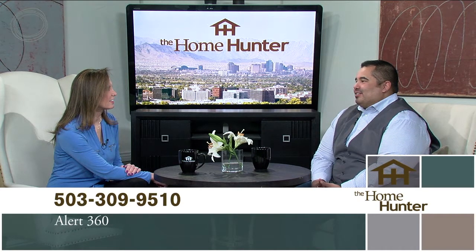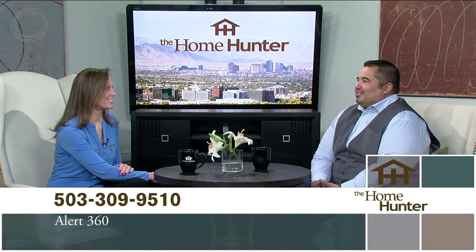Alert 360 offers many options from full camera systems to simpler setups — whatever makes you feel safe in your home. What sets them apart is that security is all they do: they go about a mile wide and ten miles deep on security. They also offer a Home Hunter discount. Give them a call and they'll help you figure out exactly what you need.